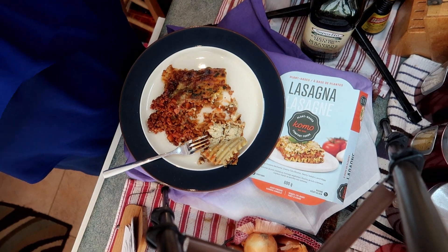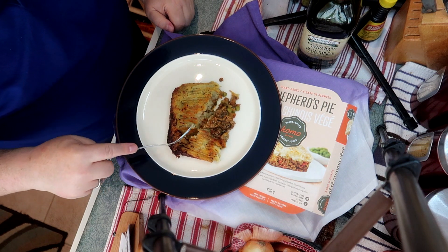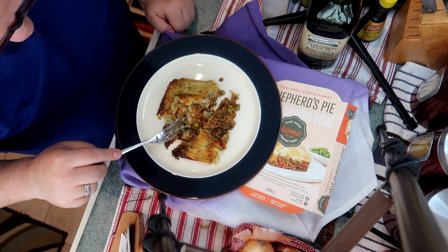It looks yummy. Let's have a look at what they call shepherd's pie. It definitely has a potato topping, and what looks like meat is actually lentils.